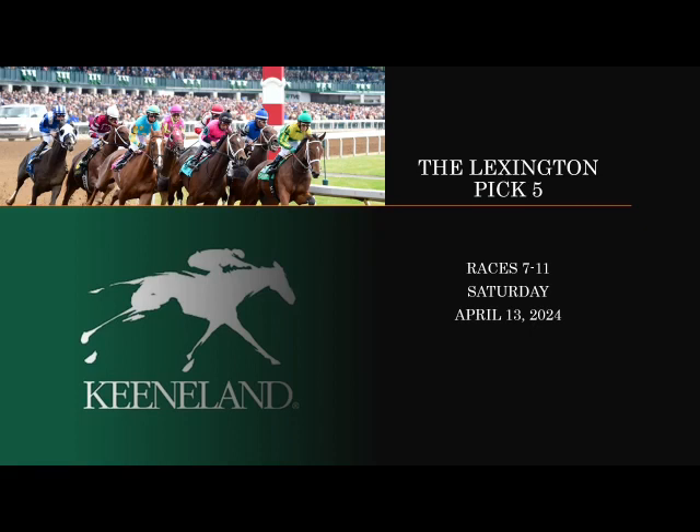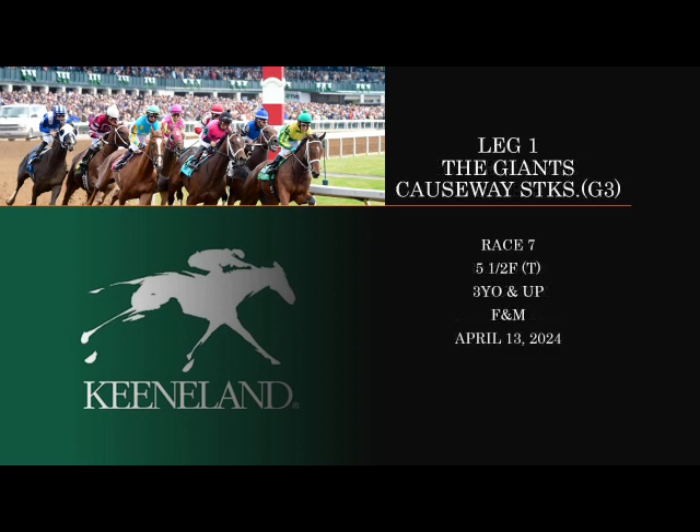The Lexington Pick 5 is on Saturday's card at Keeneland and comprises races seven through eleven. We do know it's been raining down at Keeneland — thank you to those who've reached out and apprised me of that — and it is expected to continue Saturday. This is a little dubious for some of the turf races. We have to handicap all the races as if they're going to be on the turf. The first leg is the Giants Causeway Stakes, a Grade 3, the seventh race, run at five and a half furlongs on the turf for fillies and mares.